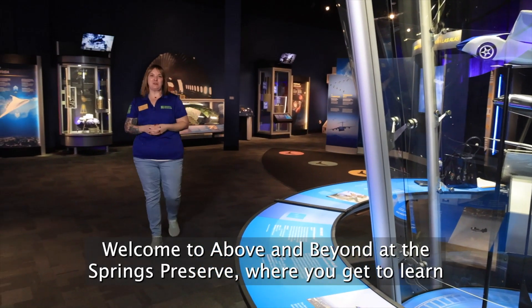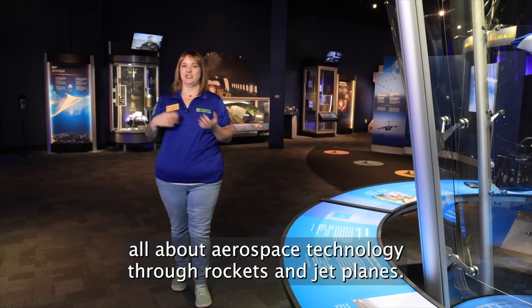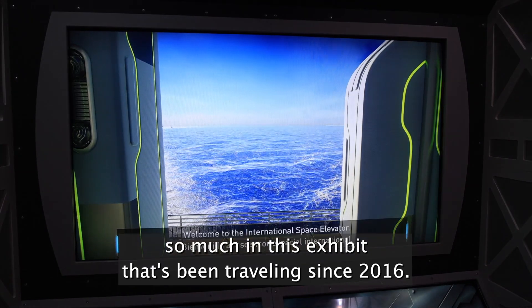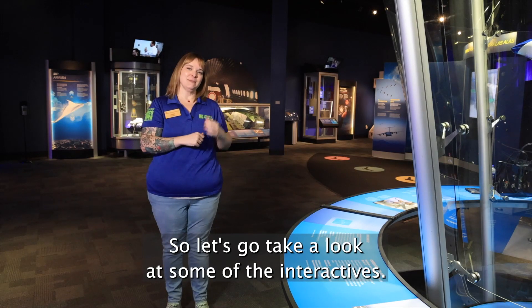Welcome to Above and Beyond at the Springs Preserve, where you get to learn all about aerospace technology through rockets and jet planes. These interactives and hands-on experiences will teach you so much in this exhibit that's been traveling since 2016. So let's go take a look at some of the interactives.